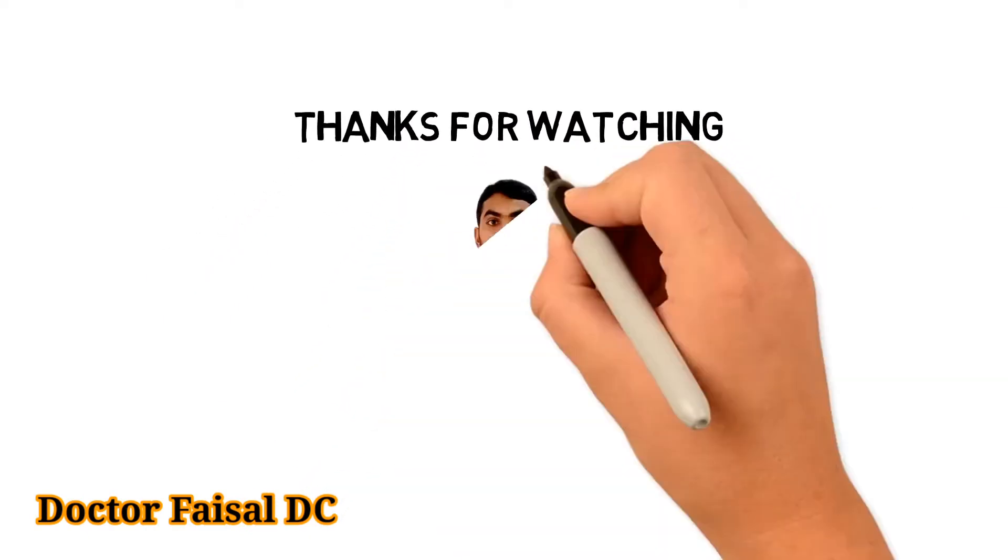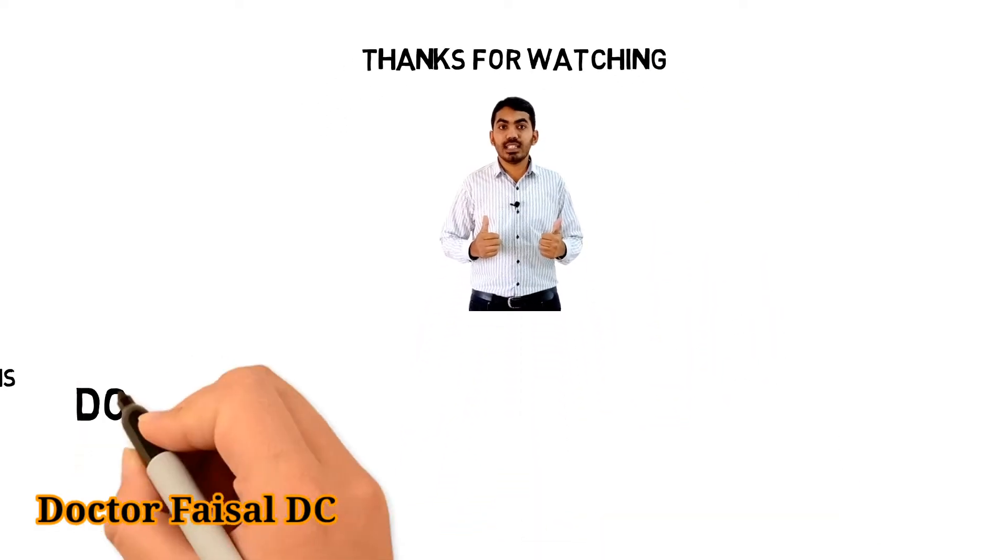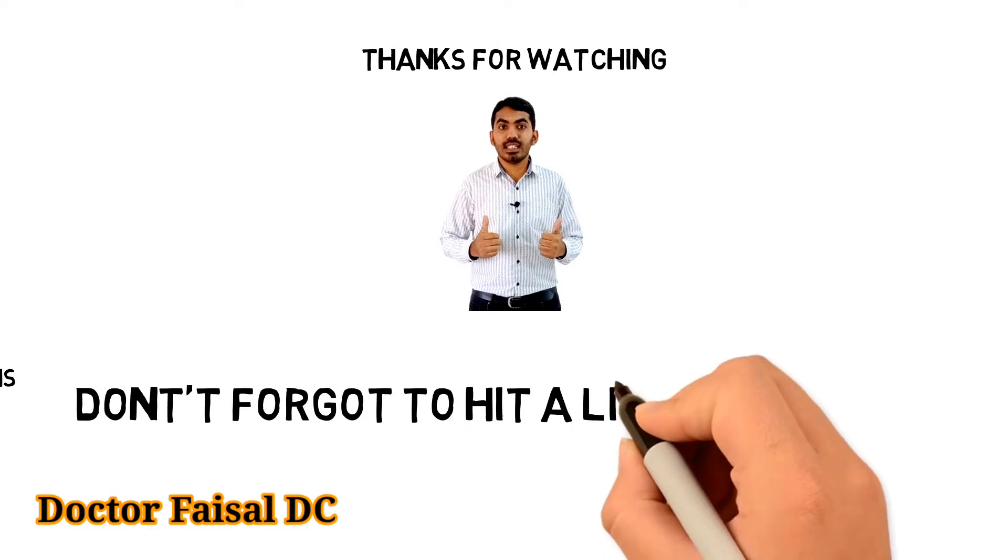Thanks for watching. If you enjoyed or gained something from this video, don't forget to hit the like and subscribe.